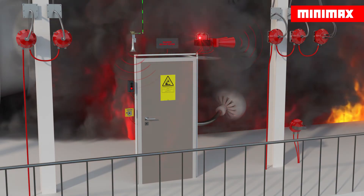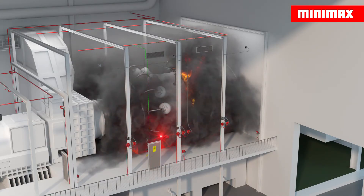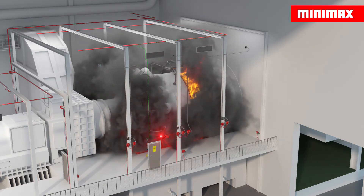The fire alarm system is connected to additional control devices. These trigger further actions according to the priority of the alarms — for example, switching off the turbines and ventilation, blocking the gas supply, or closing the ventilation apertures.